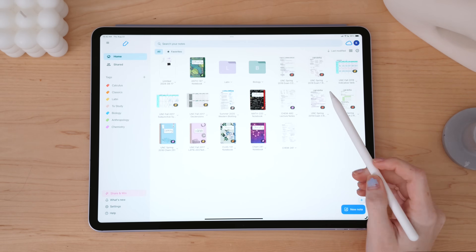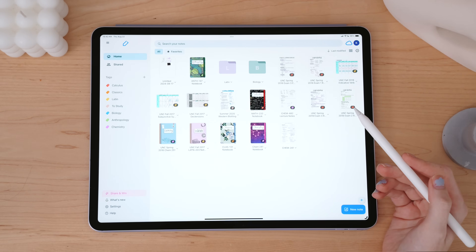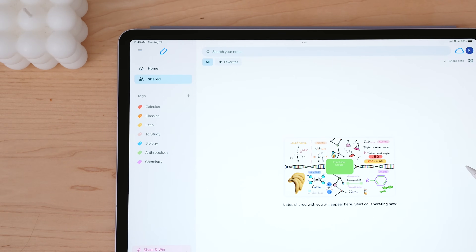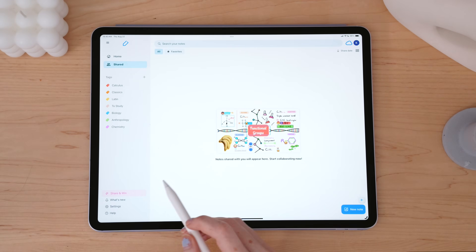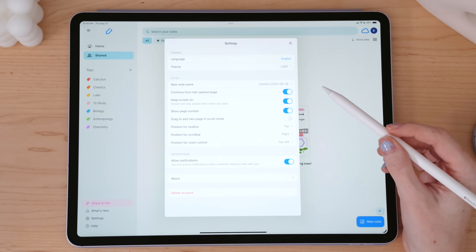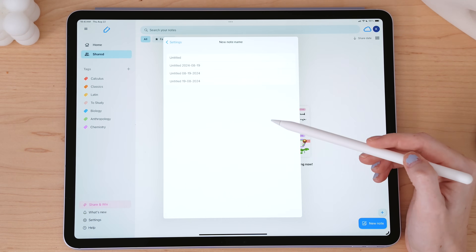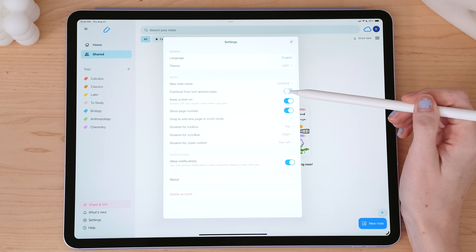The home button shows all of your notes, notebooks, and files. Collaborative notes live under the user icon on the side. The settings icon allows you to make further customizations for your NoteWise app, like whether you want to go to light or dark mode, the naming structure of your notes, and positions of the tool and scroll bar.